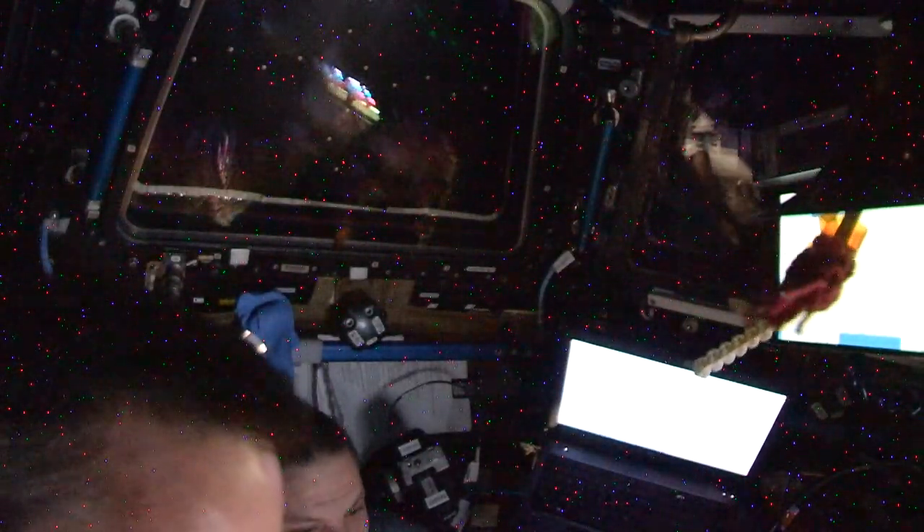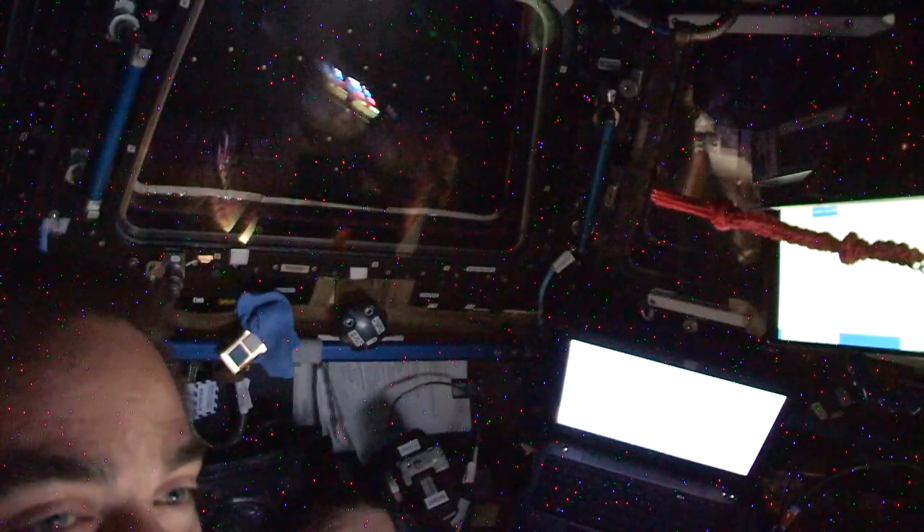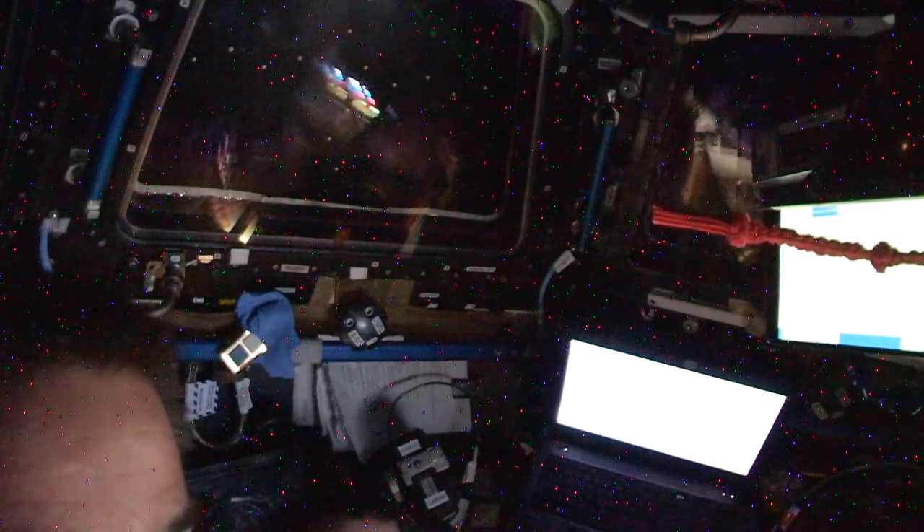Dragon arriving. The crew of Expedition 63 is honored to welcome Dragon and the Commercial Crew program aboard the International Space Station. Bob and Doug, glad to have you as part of the crew. Well done. Bravo Zulu.